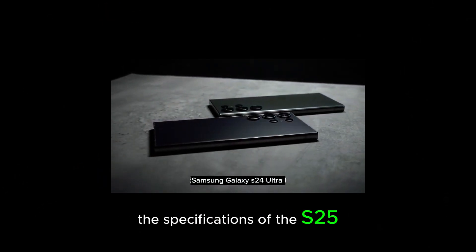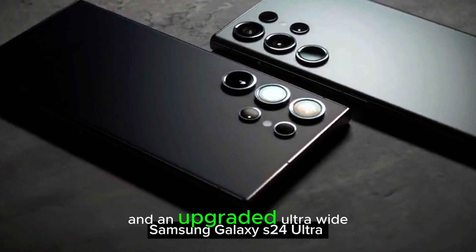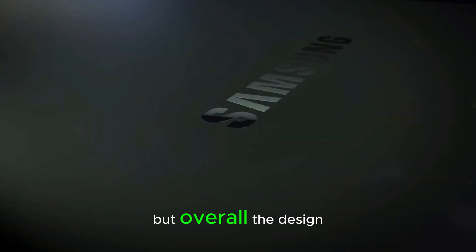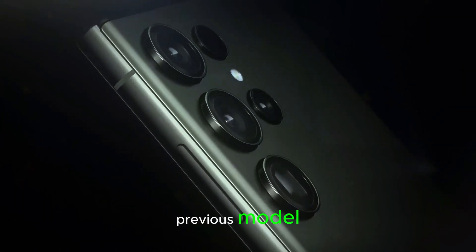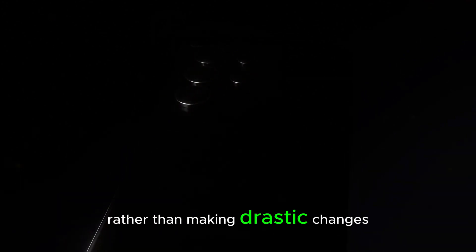The specifications of the S25 Ultra include the powerful Snapdragon 8 Elite chip and an upgraded ultra-wide camera. There is also a minor RAM increase, but overall the design and hardware stay similar to the previous model. Samsung's focus seems to be on refining features rather than making drastic changes.